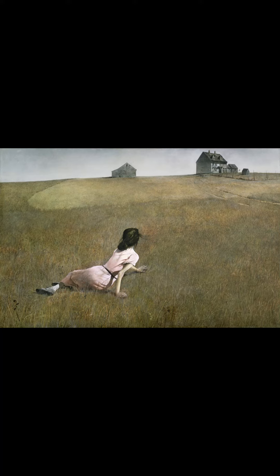Do you know what famous painting appears in the movie Oblivion starring Tom Cruise? It is a 1948 painting by the American painter Andrew Wyeth. The title is Christina's World and is part of the sci-fi film Oblivion, 2013.